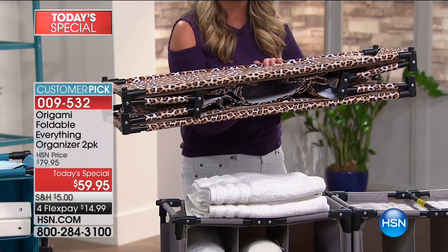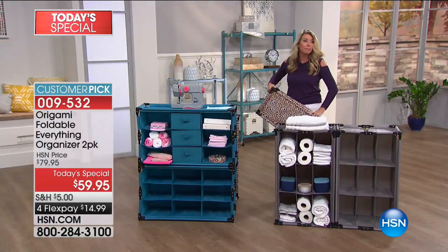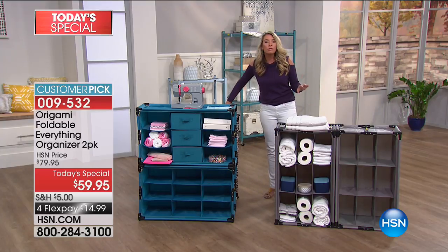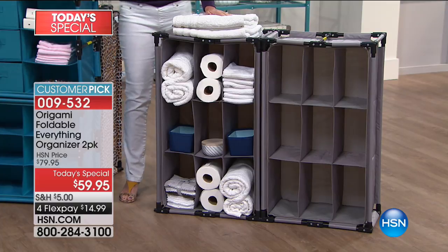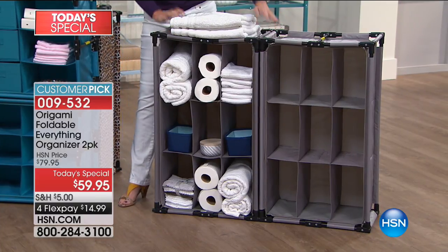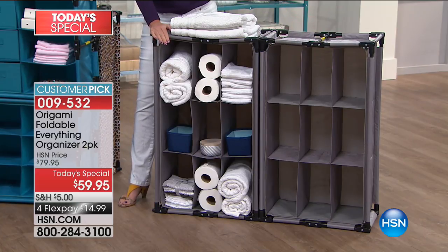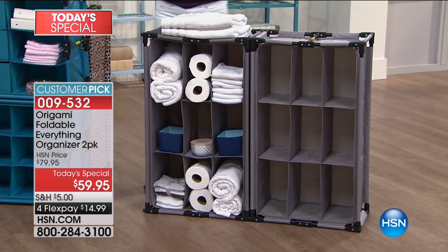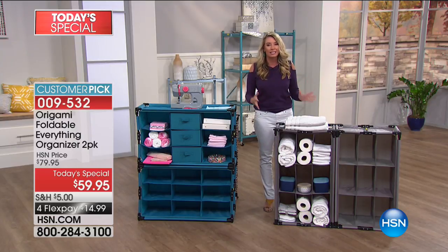If you're a big box shopper and you love loading up on paper towels, toilet paper, cleaners — this gives you a place for all of that. We've propped it out with different ideas. Right here, take a look at the bathroom setup. You're getting two, so one can stay in the bathroom and one can go in your closet for shoes. You can put it flat on the floor and switch out all your holiday or seasonal clothes.